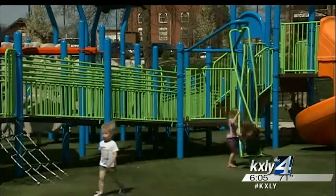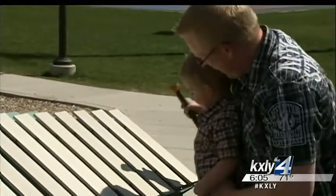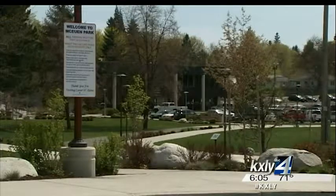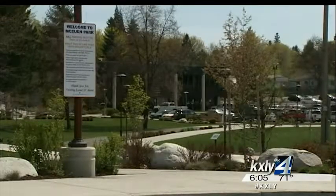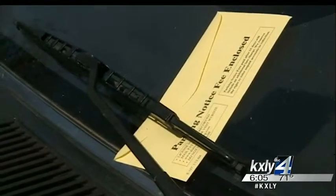It's easy to see why McEwen Park is one-of-a-kind. What's not so easy to see, say some park-goers, are the signs reminding you to grab a parking receipt. There was a whole row of cars with just yellow envelopes on it, so a lot of people got ticketed.